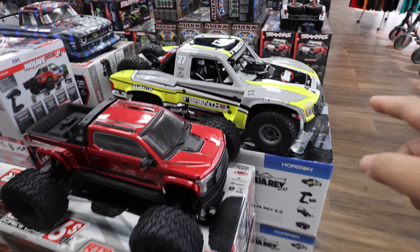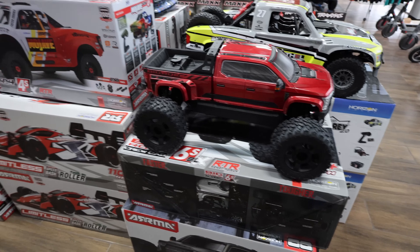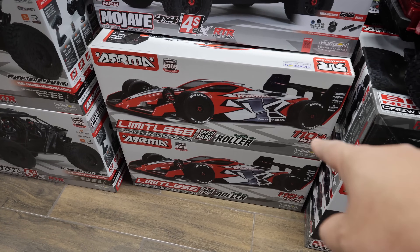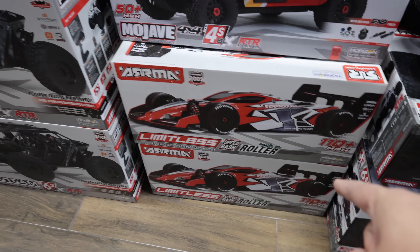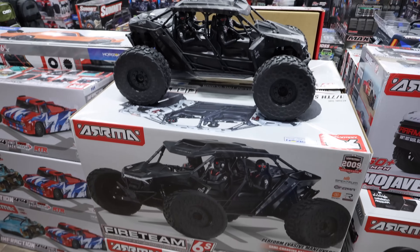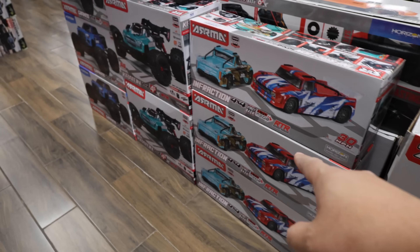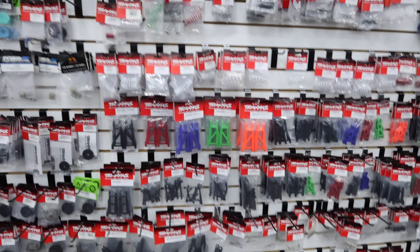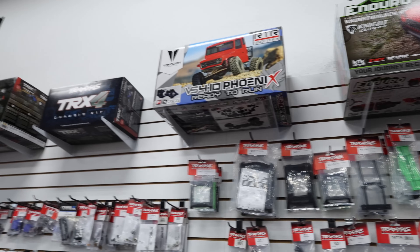Look at this - I've never seen one of those in person. The red Big Rock 6S, that thing's pretty sick. There's the Mojave 4S - love that car, I'll put a link in the i above to my review on that one. The Limitless - those are fun, I'll link my review on that too. I hit 100 miles an hour on that car, the first time I've ever hit 100. We have the Arrma Fireteam. We got the Infraction, the Granite, the Kraton 4S - look at all these.